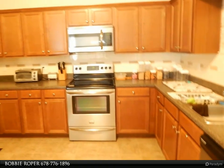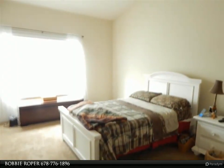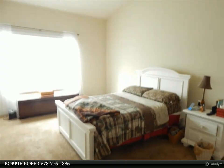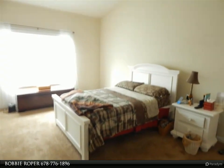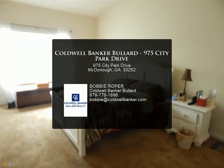Owner's bath with separate tub and shower, newer floors in great room and dining room, covered patio with wood privacy fence. For more information, review the details below or contact Bobby Roper at 678-776-1896.